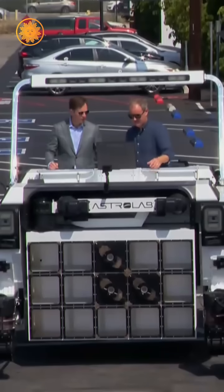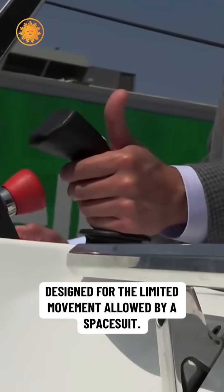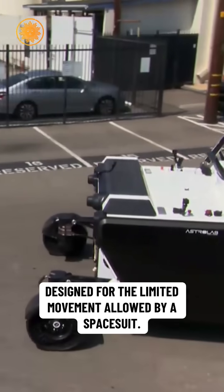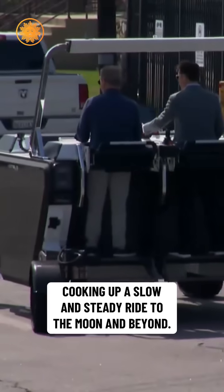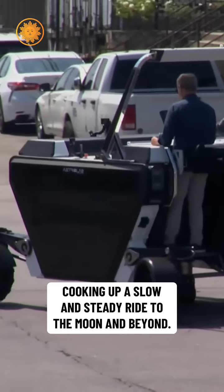You want to drive yourself? I'd love to. Steering with a joystick designed for the limited movement allowed by a spacesuit. Oh, now we're really going — now we're cooking, man. Cooking up a slow and steady ride to the moon and beyond. Good luck. Thank you.